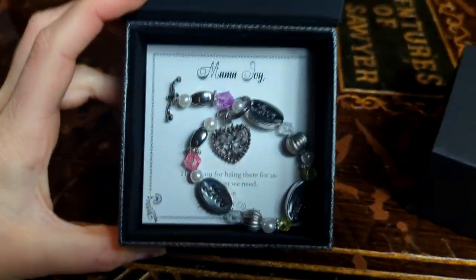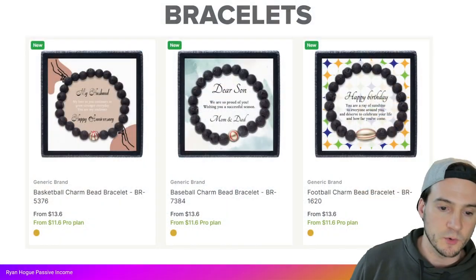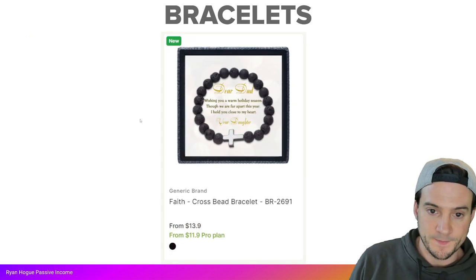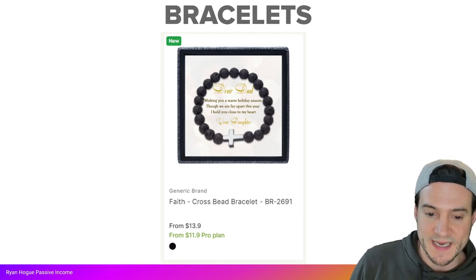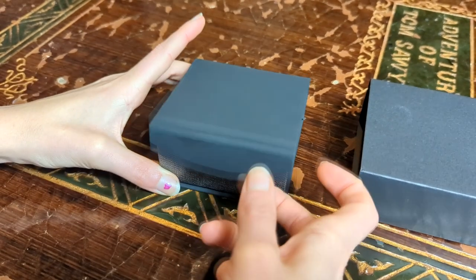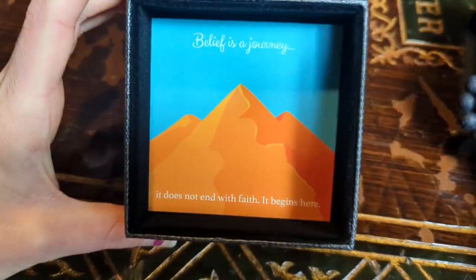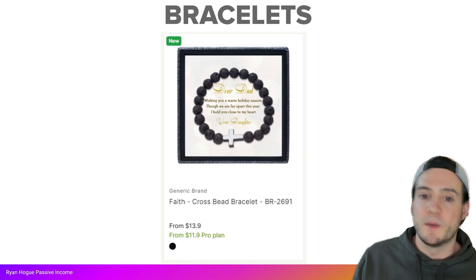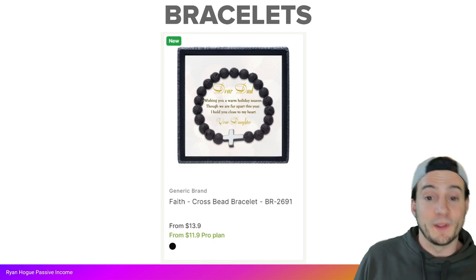For bracelets, there's a Basketball Charm Bead Bracelet starting at $13.60 or $11.60 with Pro, a baseball version, and a football version. Last but not least, there's a Faith Cross Bead Necklace at $11.90 with Pro. With the faith-based jewelry, there are really infinite ways to get into that niche — Bible verses on the message cards is an obvious low-hanging fruit.